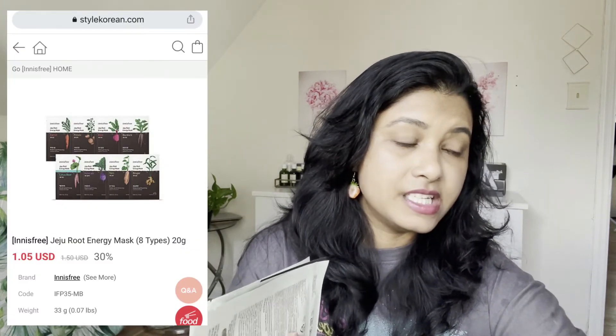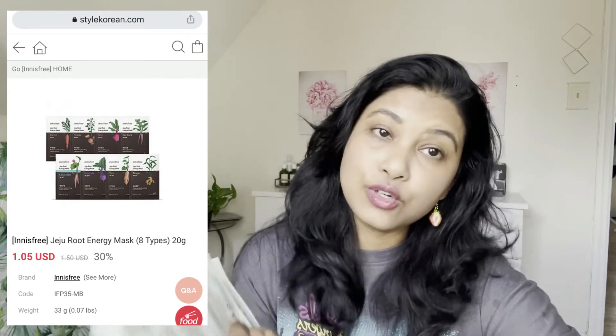The next products are two sheet masks — Innisfree Jeju Root Energy Masks. One is Kohlrabi, which I've never heard of before — let me know in the comments! It's for brightening and firming. The other is a Carrot sheet mask, for brightening and moisturizing. Both contain a five hyaluronic acid complex and are vegan certified on biodegradable sheets. They have eight types of sheet masks total, each priced at $2, but currently 30% off — just $1.50 USD each.